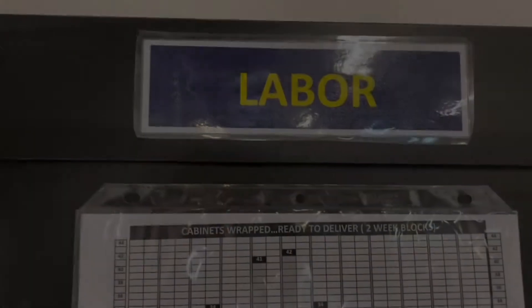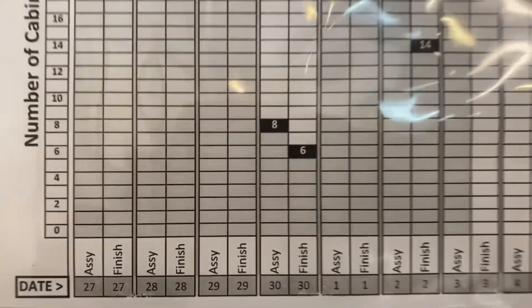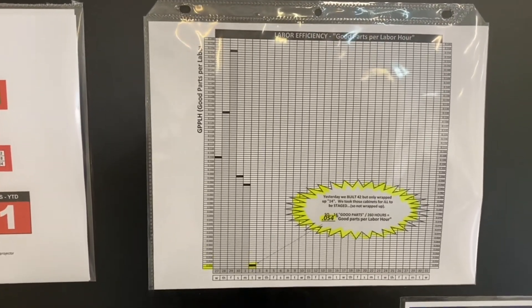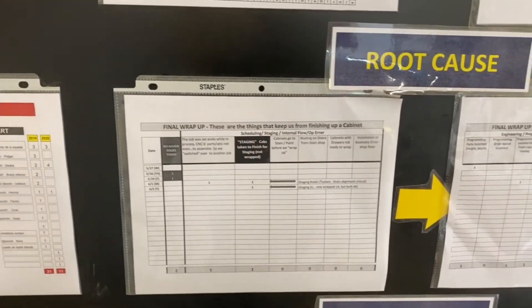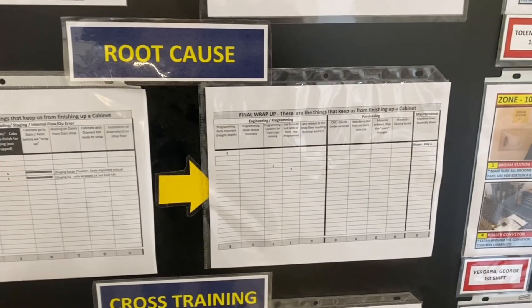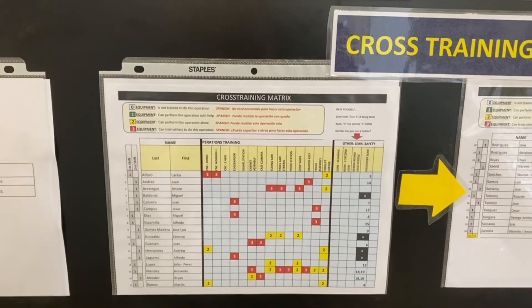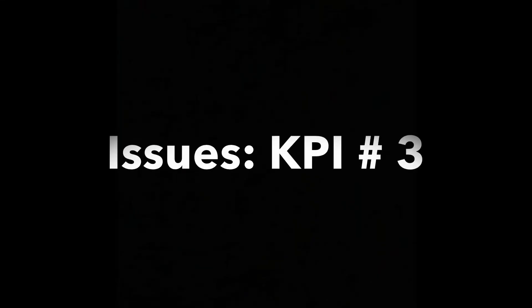The second column is labor, which is key performance indicator number two. In this first graph we're trying to show how many cabinets we made yesterday at the assembly benches and how many we finished. The second one is how efficient were we — if we made 35, did we make it with 30 people or 40 people? Then we've got a root cause section where we're tracking any issues that are keeping us from being efficient and putting those in there. And then we've got cross-training — those are all the operators on first and second shift and the machines they know how to run.